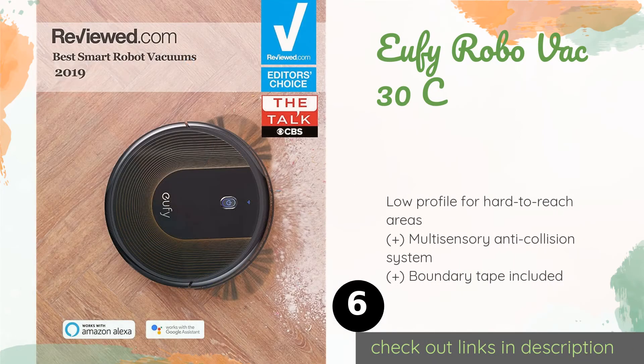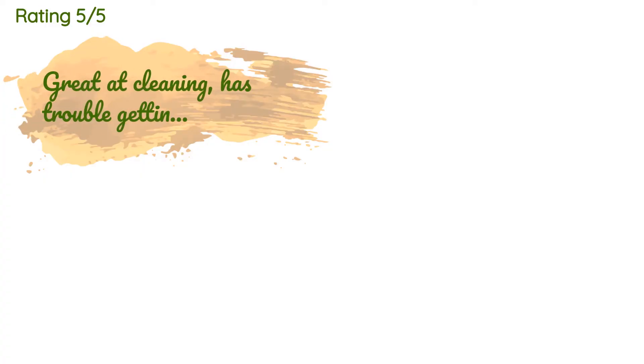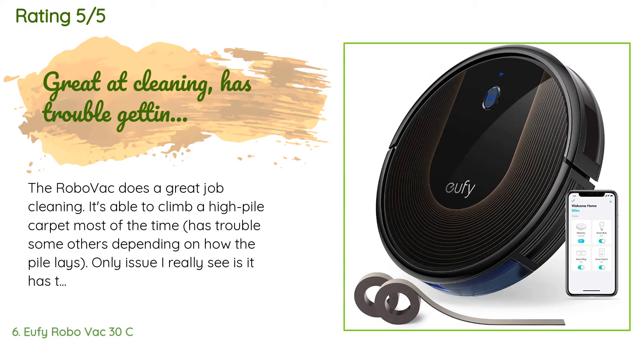The next product is Eufy RoboVac 30C. The WiFi enabled Eufy RoboVac 30C automatically increases its suction power when a job calls for a little more oomph. It runs no louder than a microwave, so it won't interrupt your family's working, studying, meals, or relaxation time. The price is around $299. There are 6,522 customers who have reviewed this product, and the average rating is 4.4 stars.